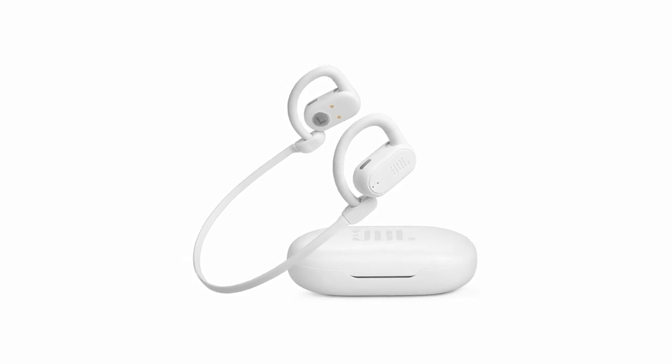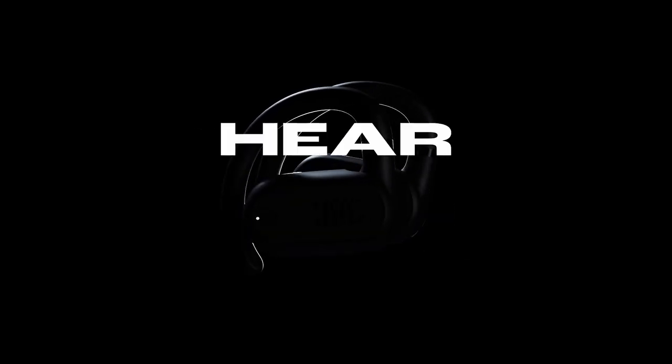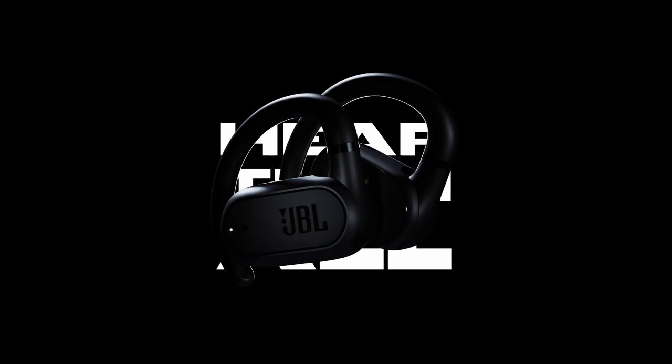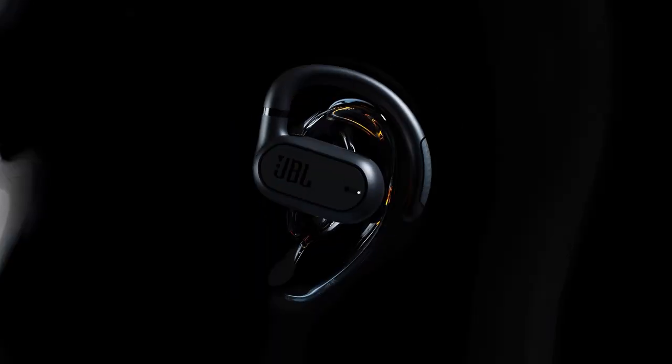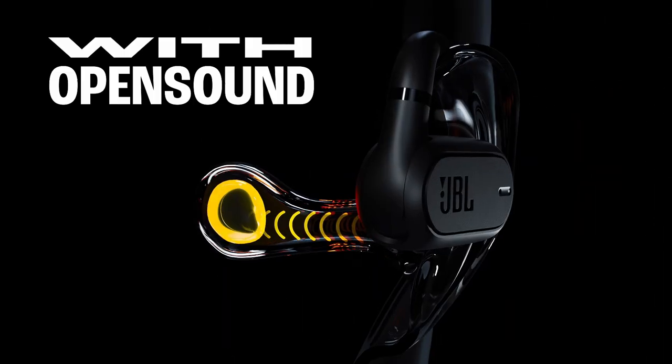So that was the video about the best neckband Bluetooth headphones. All the links are given in the description, do check them out. If you enjoyed the video, be sure to hit the like button and subscribe to our channel for more videos. Thank you.